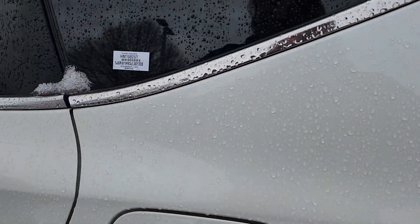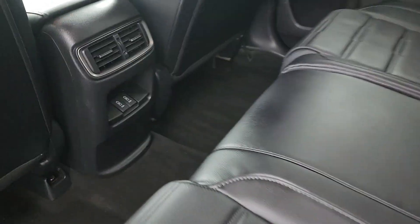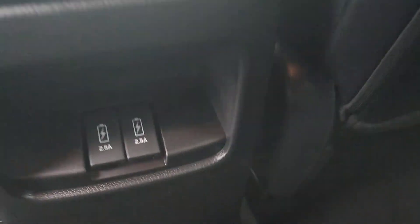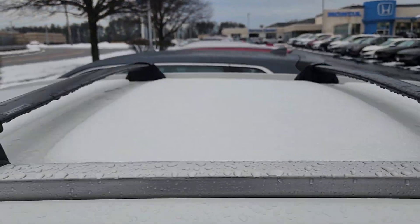Coming around to the back side here, all leather seating, and your backseat passengers have their own vents and their own charging ports for mobile devices. It's nice and clean. They left your roof rails and crossbars as well — that's a nice little added feature.